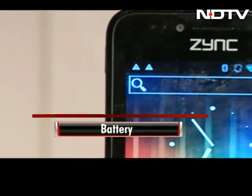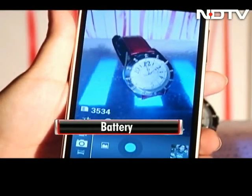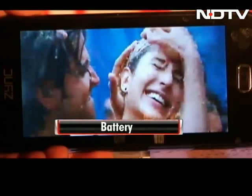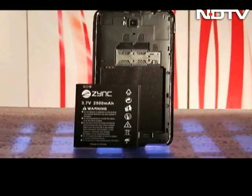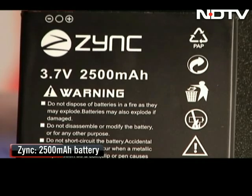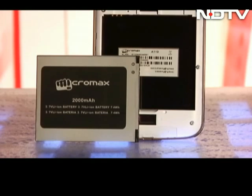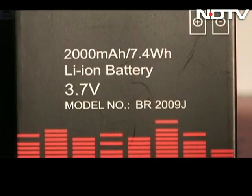A huge screen requires a huge battery. The screen, features, and background apps drain out the battery, and it is critical to have great battery backup. Zinc leads here with a 2500 mAh battery. Spice is a close second at 2400 mAh. Both Micromax and Intex have a 2000 mAh battery.